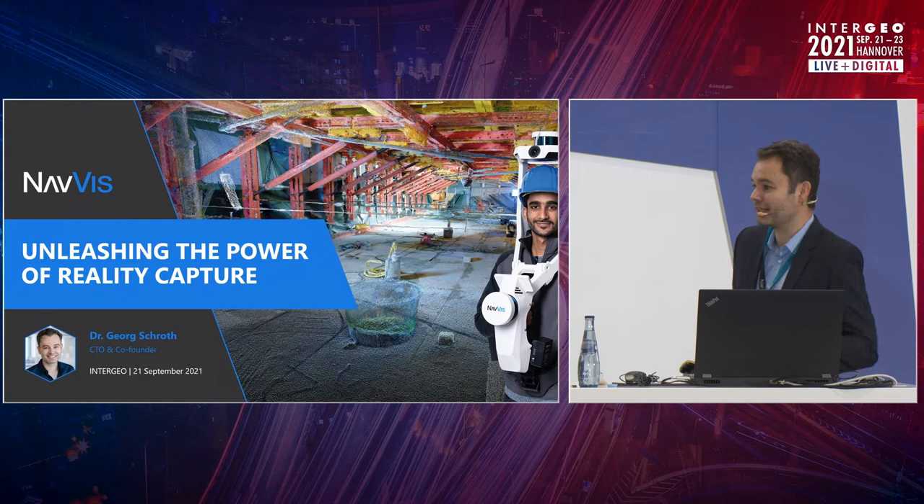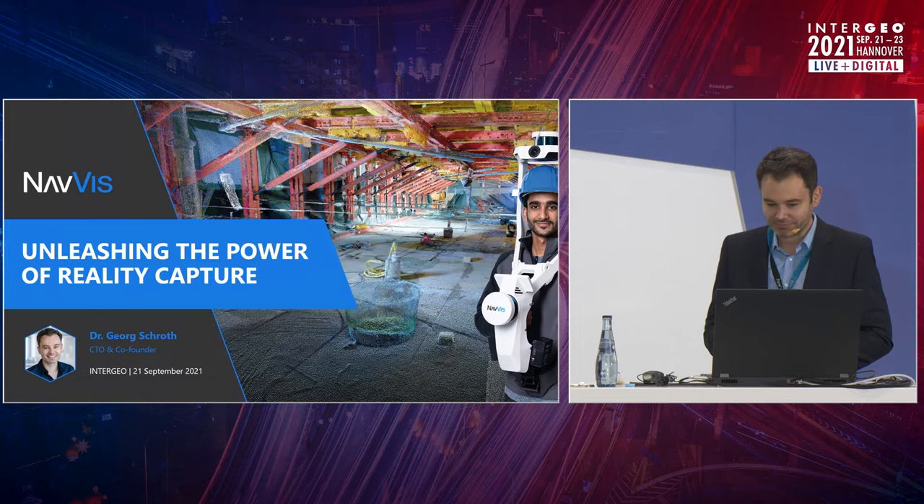As you already said, what I would like to show you today is about what kind of chances mobile mapping specifically brings to our industry today, but also tomorrow.